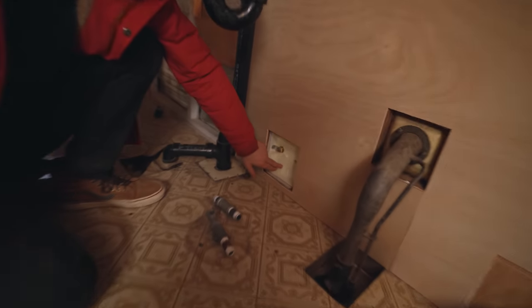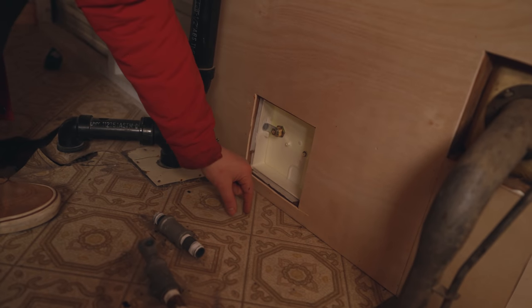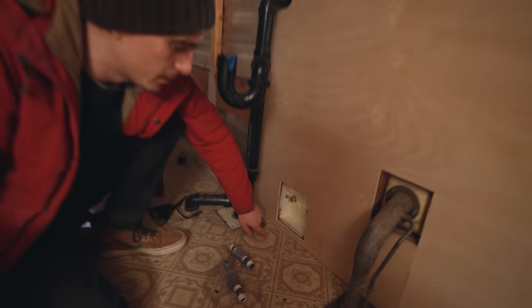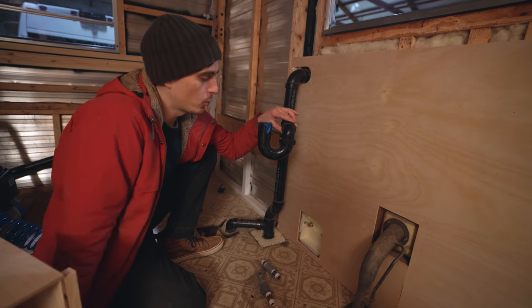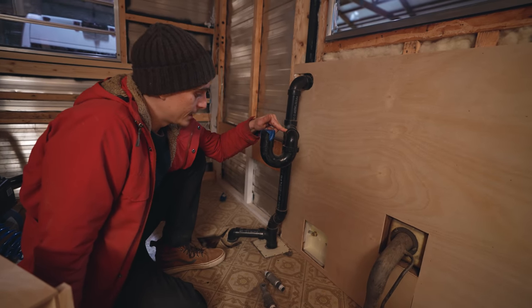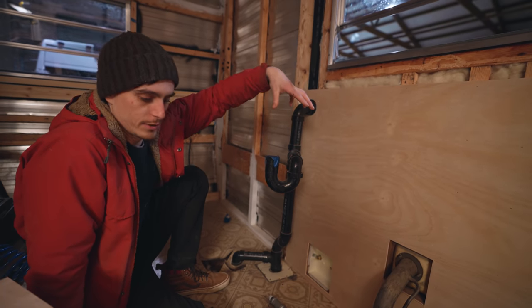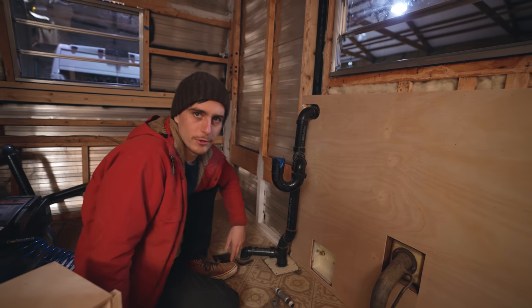This little door here is for our shore power, so there's going to be an actual outlet here that a cord can plug into. We actually just replaced this little plastic door — much nicer than the old one. Then of course we have the original plumbing that we decided to keep because it was in good condition and we didn't want to have to do all this work later. So the sink is going to sit right here when it's all said and done.